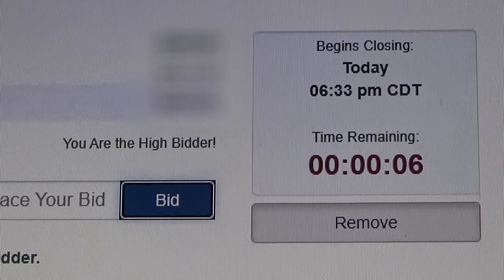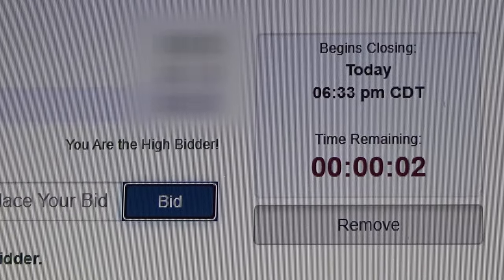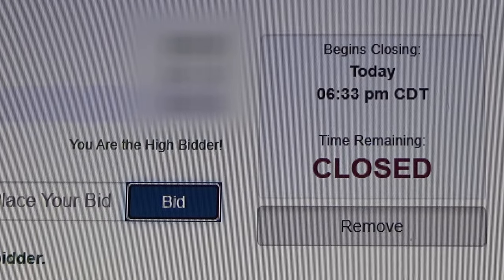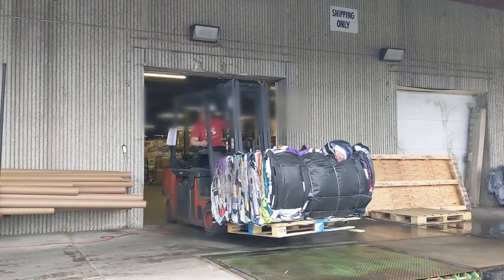Hi and welcome back to the Save It For Parts channel. Today I'm about to win something on an auction that I've been looking for for a while: old billboard tarps. The auction has closed and it looks like I won these tarps. Now we just got to figure out a time to go over and pick up an entire pallet load of these things.